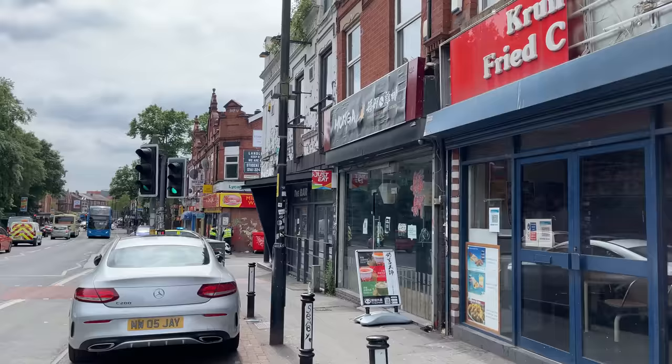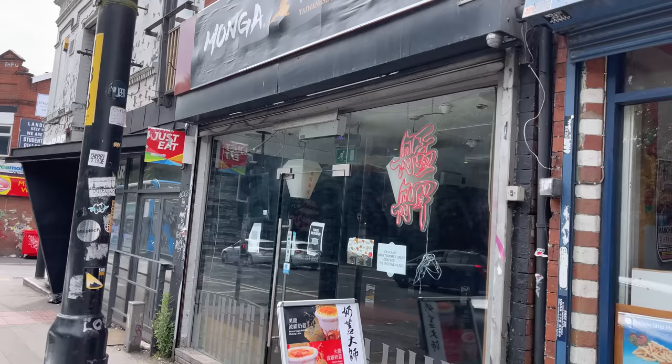Right, here we go guys — Monga Fried Chicken. Let's go inside and see what they're saying. All right, so we're inside. I've had a look at the menu. They've got a pretty condensed menu, which I like a lot. I think it's better for the user experience when a place specializes in just a few items.